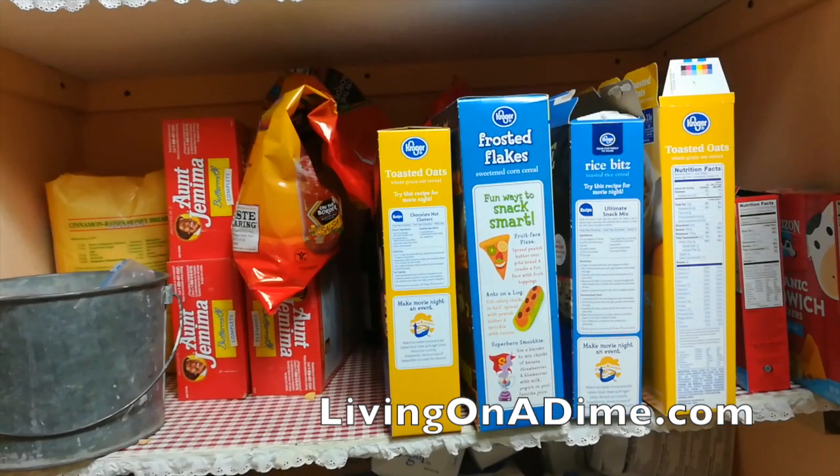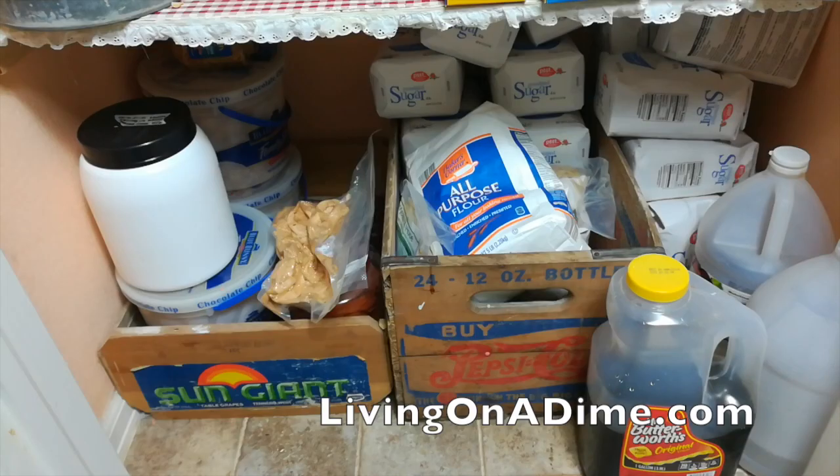Down here I have my cereals and my crackers. Over here I don't normally have this pancake mix, but I got it for free — I thought Quaker had a piece of glass in my oatmeal and I complained about it, they sent me coupons for free stuff, and even though it wasn't their fault they kindly said I could still use the coupon. Down here I keep all of my sugar — I got it on sale last November for like 99 cents, so I just bought a bunch — and my flour.